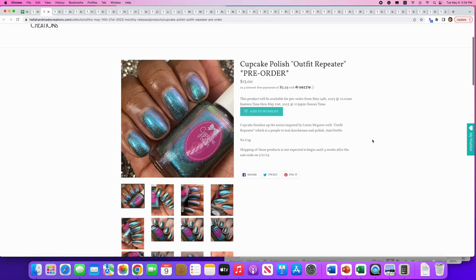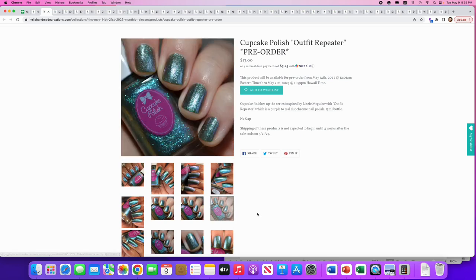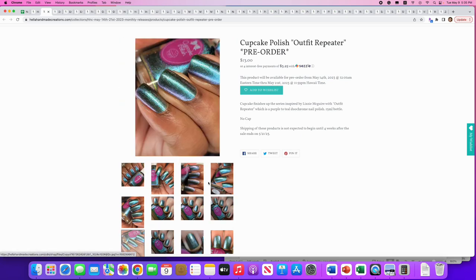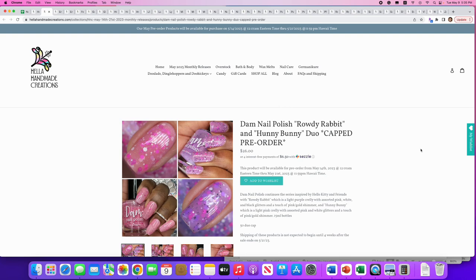Cupcake Polish: 'Outfit Repeater,' the end of their Lizzie McGuire series. It's a purple-to-teal duochrome — no cap. I never watched Lizzie McGuire and I have a ton of purple-to-teal polishes, but this is really cool. It's going on the wish list even though I probably have like a thousand of these.